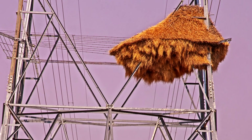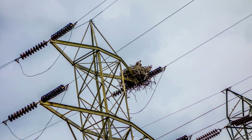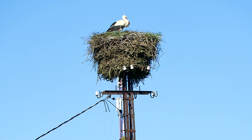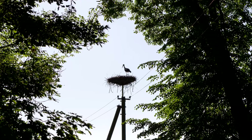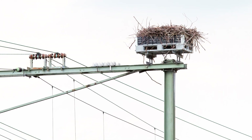Some birds that naturally nest on tall trees have adapted to using power poles for nesting. This can be a risk for them because if they touch the electrical components, they can be electrocuted. But some power companies are trying to help by installing nesting platforms on the poles, providing a safe alternative location for nesting.